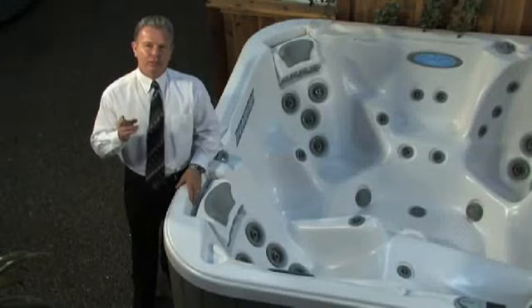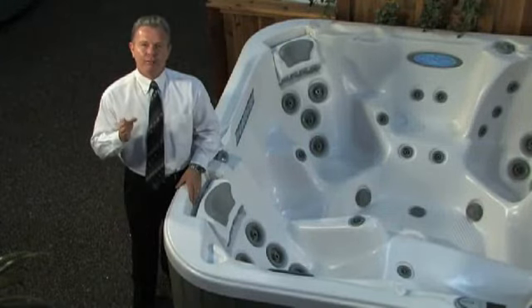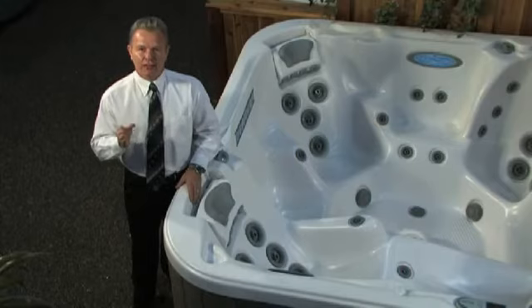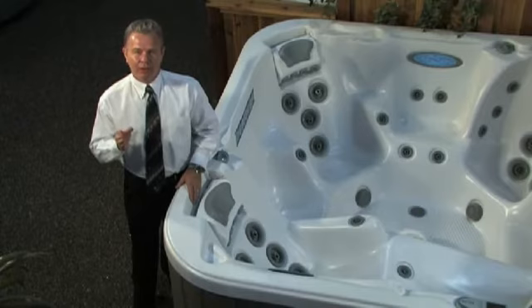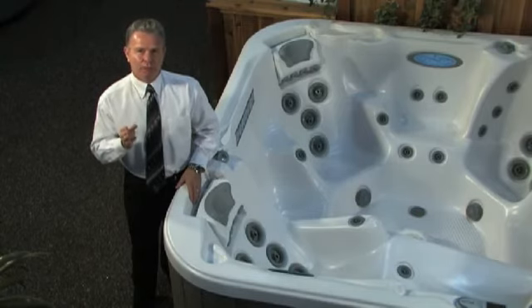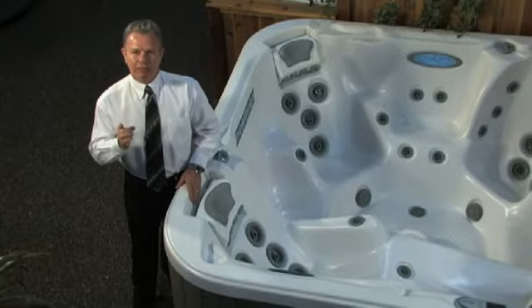Bottom line: when you get your new Chairman 2, you can be confident knowing you're getting the gold standard of all hot tubs in the business — one of the most durable, most energy-efficient, most reliable spas around, with the best water purification system in the business. When you buy your spa, you're getting it from Dimension One Spas, one of the best companies in the business with the best warranty. Why settle for anything less?